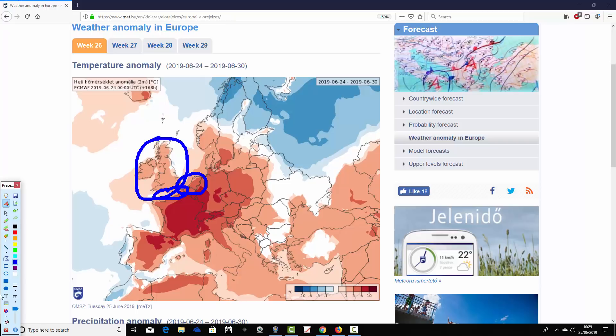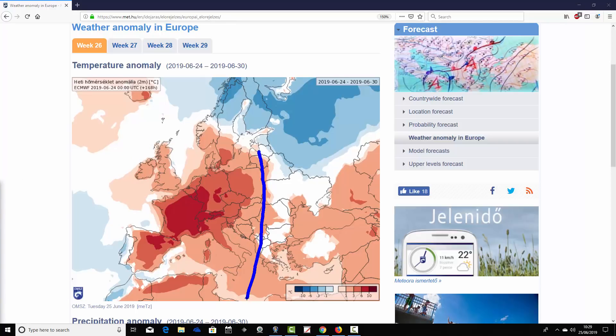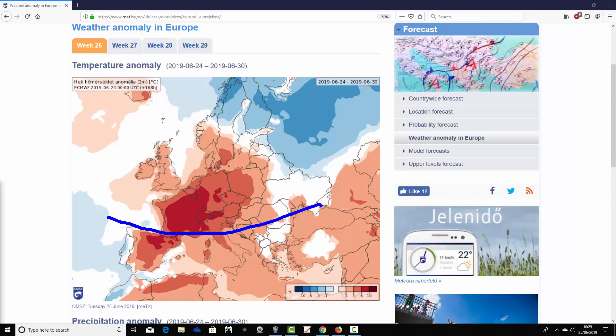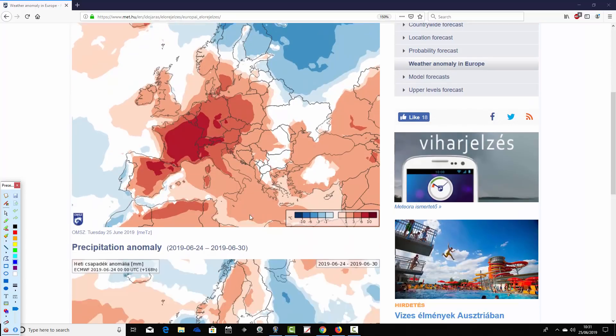It is generally a warmer than average picture across many parts of Europe, even extending to the eastern side. There is a colder than average area in the far northeastern corner — from the north of Scandinavia down into the Baltic Sea area and many parts of western Russia — running around three to six degrees below average. The Mediterranean is nearly all warmer than average, particularly hot across Spain and much of the central Mediterranean basin. It is a little bit cooler towards Portugal and not quite as warm down towards Greece and Turkey, but still generally above average.